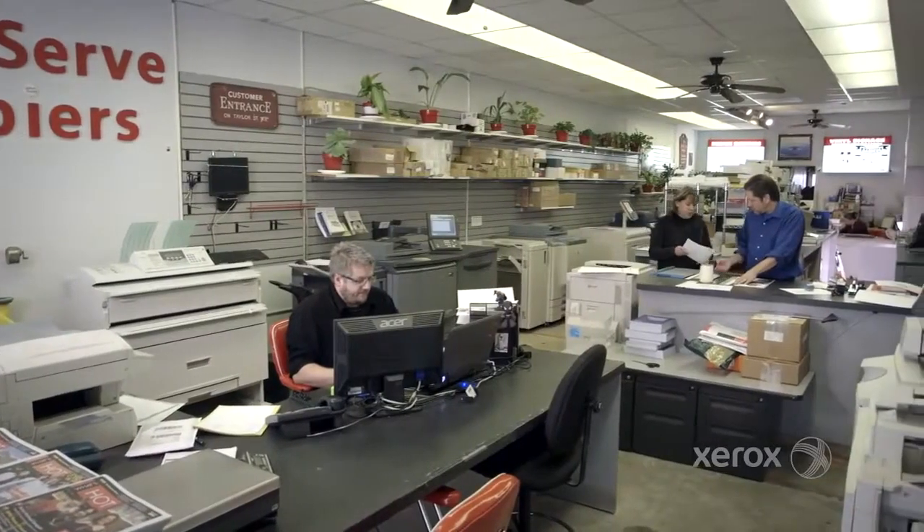We've got a small shop and we have five pieces of production equipment that we need to fit into a very, very tight area. The Versant 80 is just a perfect fit.